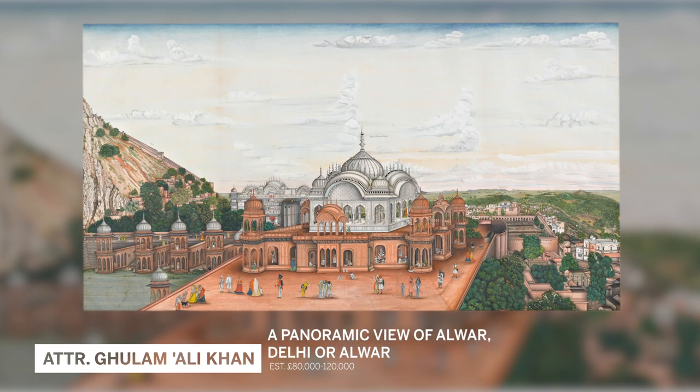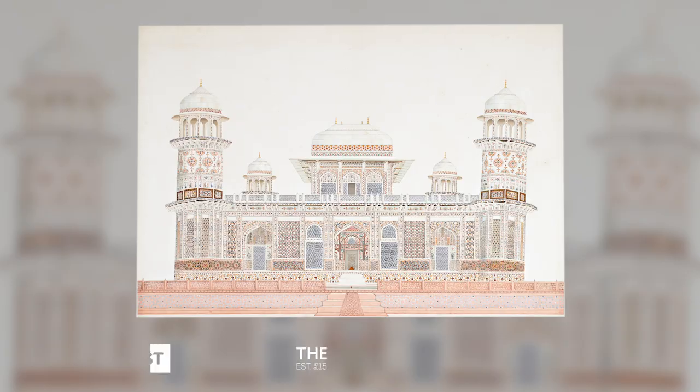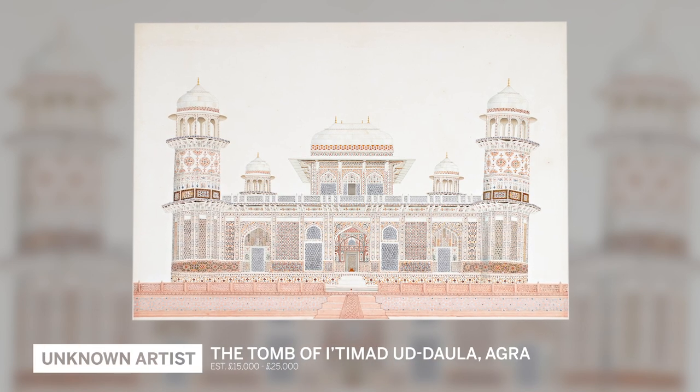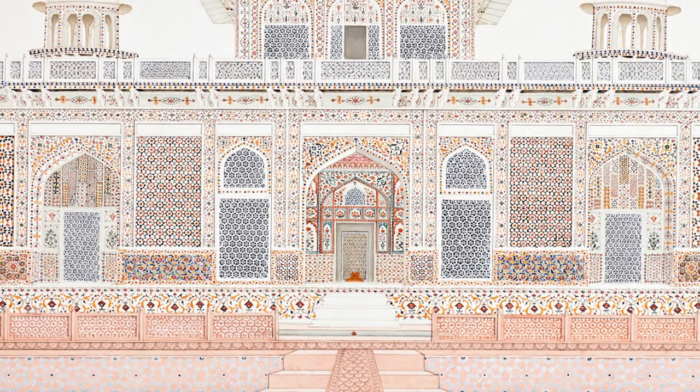The artists from the Ghulam Ali Khan family, the artists in Agra, produced these extraordinary architectural elevations. Yet they have been forgotten because we just call this art 'company school,' as if all that mattered was the patron. And obviously that's not the case.